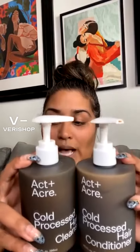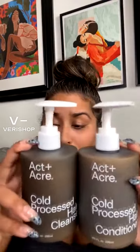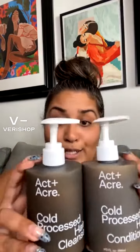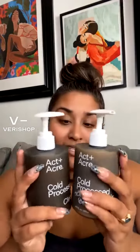The ingredients in here have been cold-processed, and it is silicone free, paraben free, sulfate free, gluten free, cruelty free, vegan, and color safe. I've been using this conditioner and shampoo every time I wash my hair lately and I have been loving it.